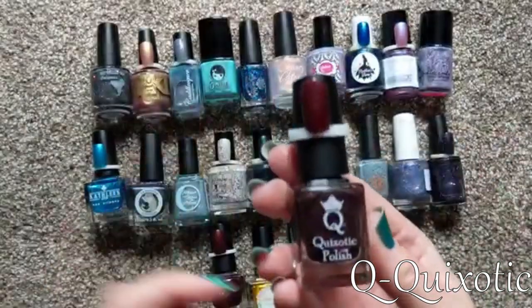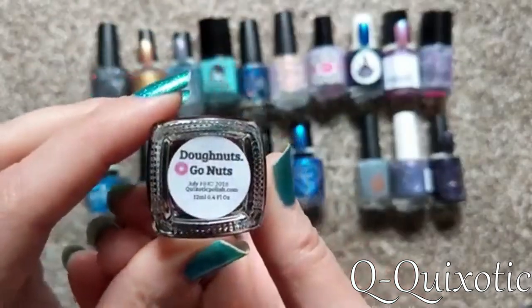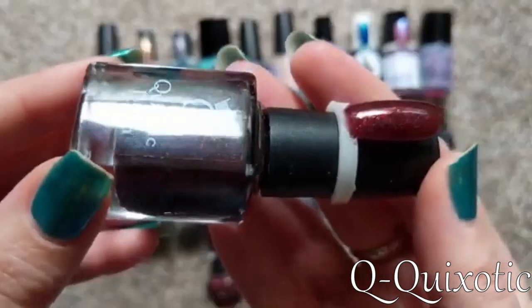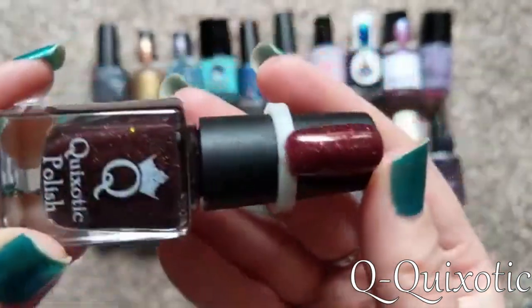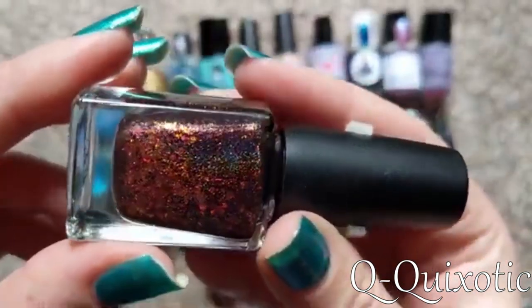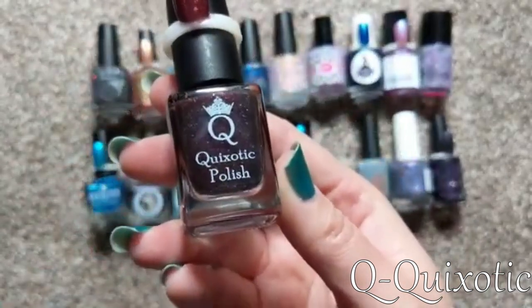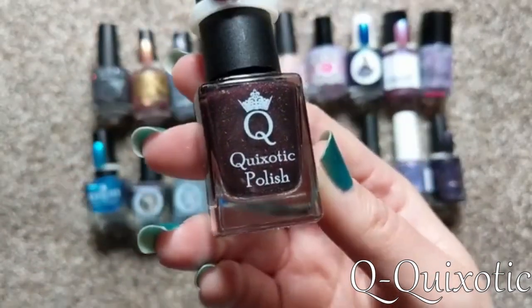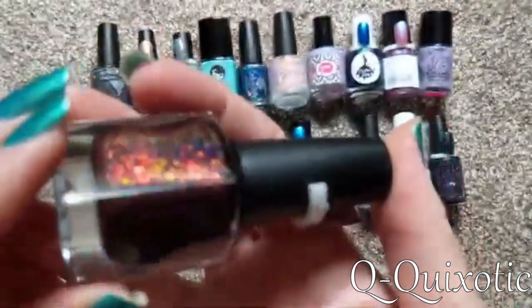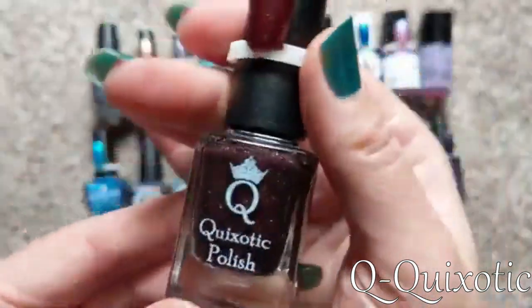For Q, the only indie brand I thought of is Quixotic. This particular one is Donuts Go Nuts — a beautiful deep, sort of chocolatey-brown burgundy loaded with holographic particles as well as shifting iridescent flakies. Really beautiful. They are another one of my favorite indie brands with absolutely beautiful polishes and really fun inspirations. I always love hearing the stories behind her Polished Pickup inspirations. So for my letter Q, I picked Quixotic.